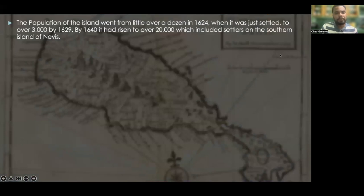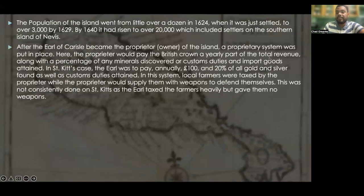The population of the island went from a little over a dozen in 1624, when it was just settled, to over 3,000 by 1629. Then by 1640, it had risen to over 20,000, which included settlers on the southern island of Nevis.